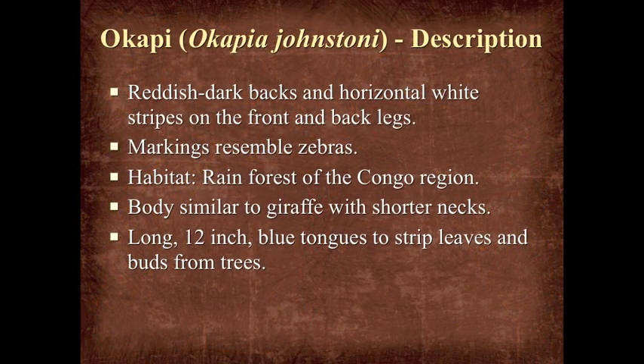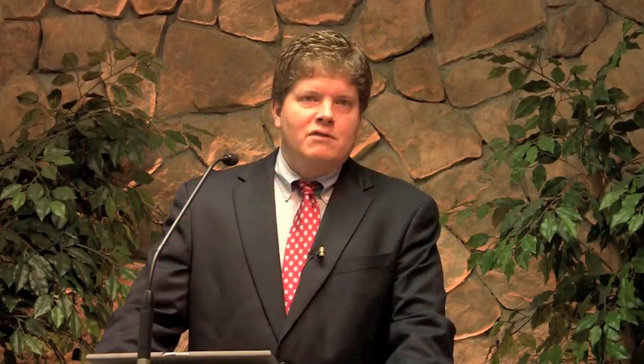The Okapi, for those of you who don't know, is now in 160 zoos. It has a reddish-dark back and horizontal white stripes on its front and back legs. The markings resemble a zebra, but it looks like a combination between a deer and a giraffe. It lives in the very dense rainforest of the Congo region, which made it so mysterious and hard to acquire. Its body is very similar to a giraffe but with a much shorter neck, and it also has a very long 12-inch blue tongue to strip leaves and buds from trees.